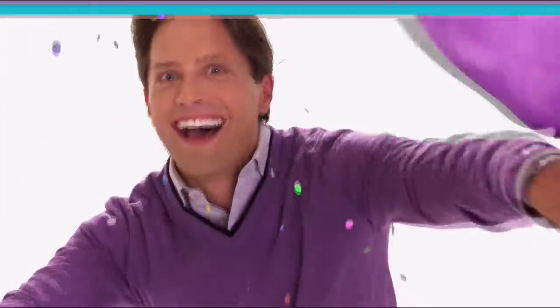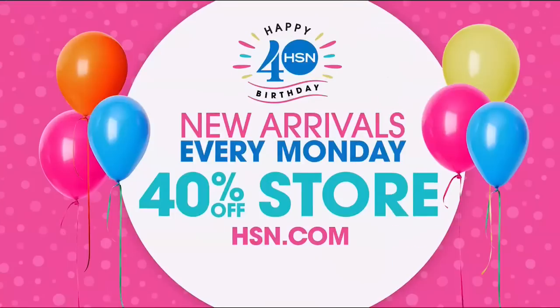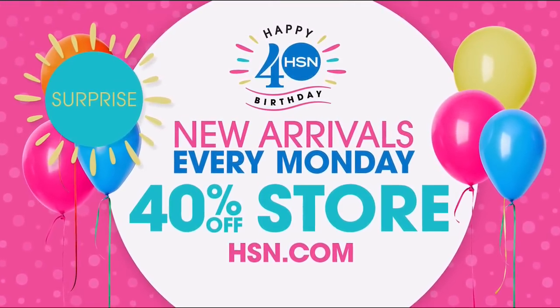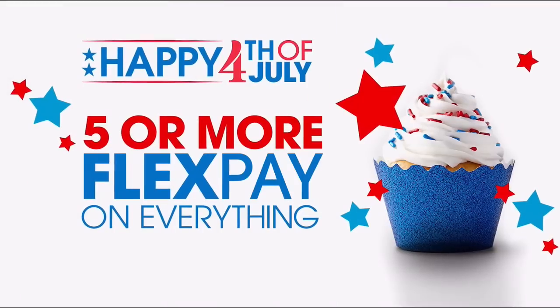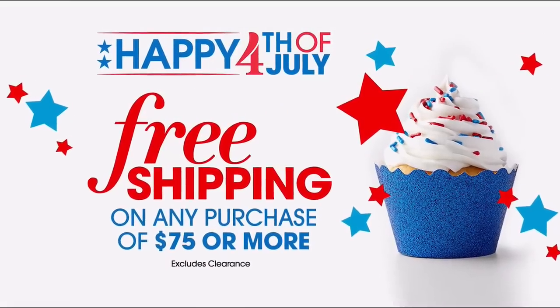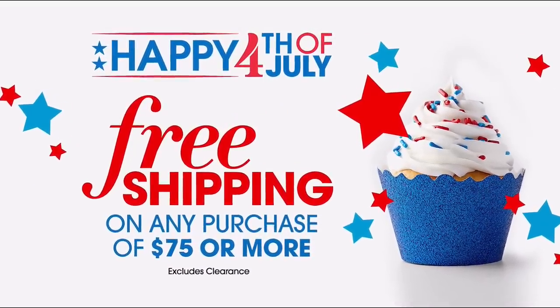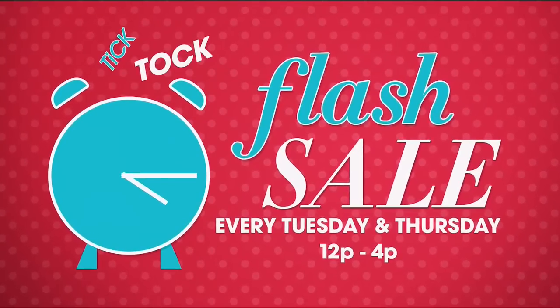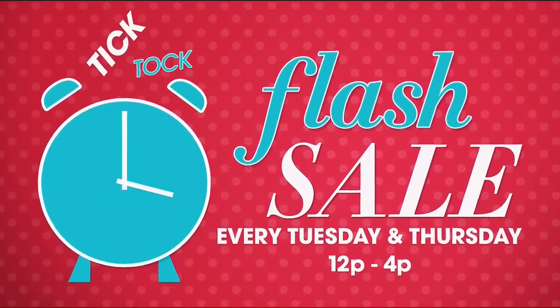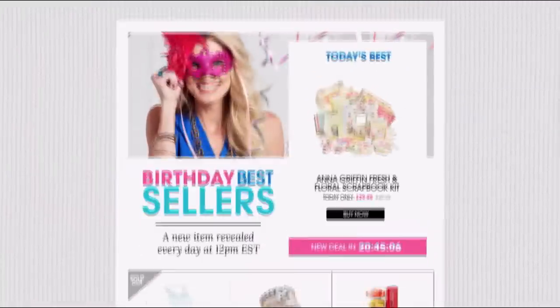HSN's birthday celebration: giving away surprises every day. Today there are new arrivals in the 40% off store. Every Monday through July 31st, new products will appear. The 4th of July celebration continues with five or more flex pay on everything, plus free shipping on any purchase of $75 or more. Shop exclusive deals every Tuesday and Thursday from noon to 4 p.m. Search 40 Days on HSN.com now.